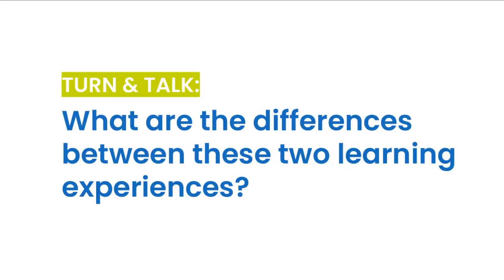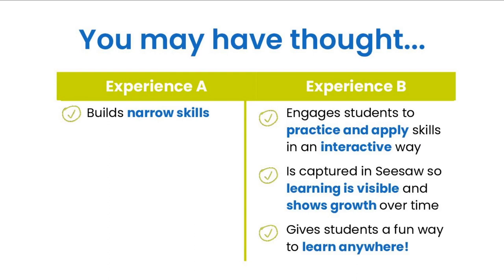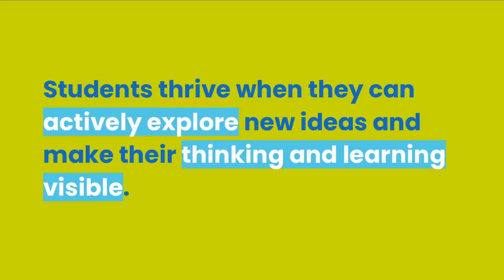Which would you prefer and why? What are the differences you saw between these two learning experiences? Take a moment and jot down your thoughts. Experience A builds on narrow skills such as rote memorization, while experience B is interactive, fun, and captured on video inside the journal. Research shows that students thrive when they can actively explore new ideas and make their thinking and learning visible.